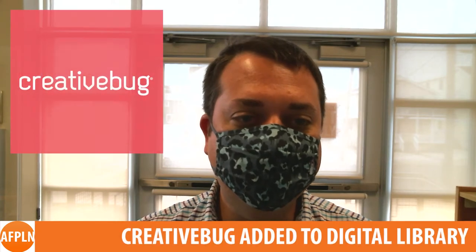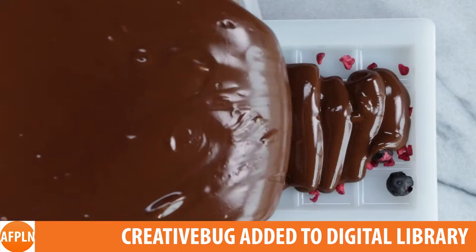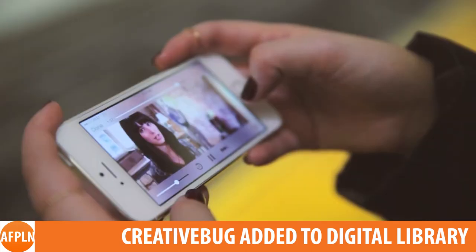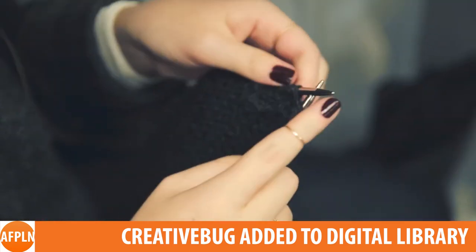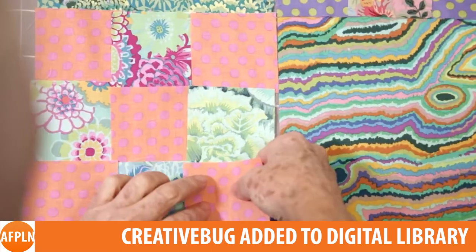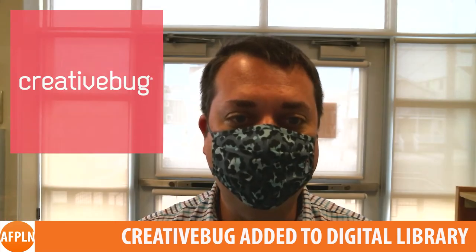We are excited to announce the addition of Creative Bug to our digital library. This great resource offers instructional videos, templates, and more for a variety of crafting mediums like knitting, crochet, jewelry, painting, and others. It's a great way to pick up a new hobby or to keep the kids entertained, and we're proud to offer it to our patrons to use from their iPhone, Apple TV, computer, or Android device.